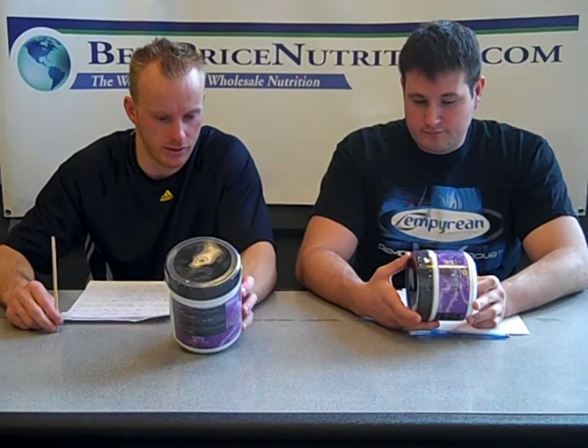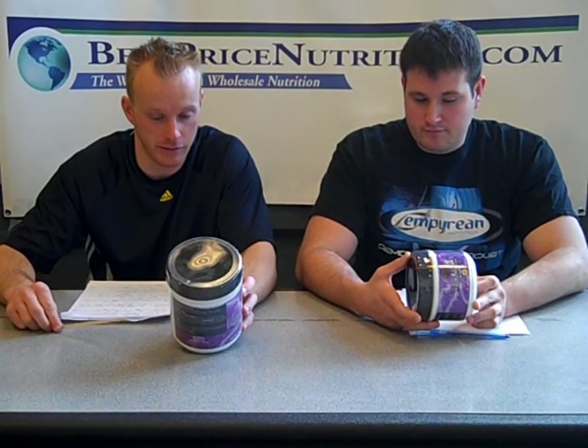It consists of leucine, valine, isoleucine, lysine, arginine, histidine, threonine, methionine, and phenylalanine.